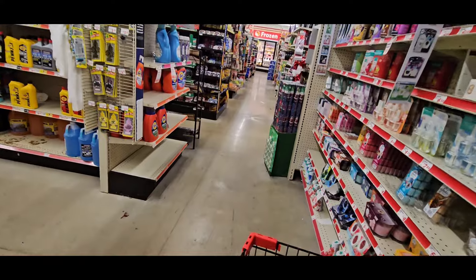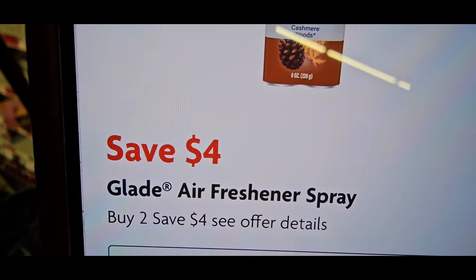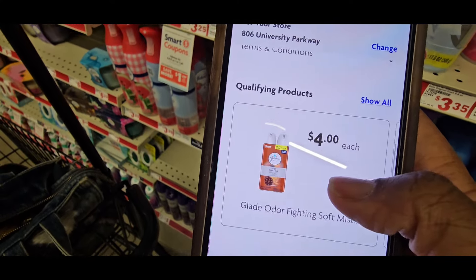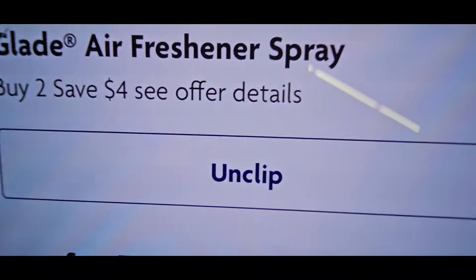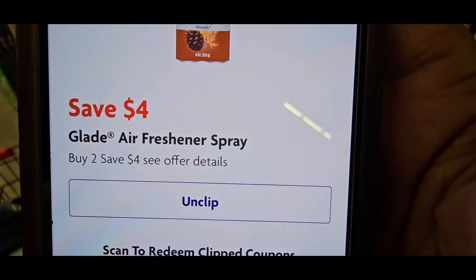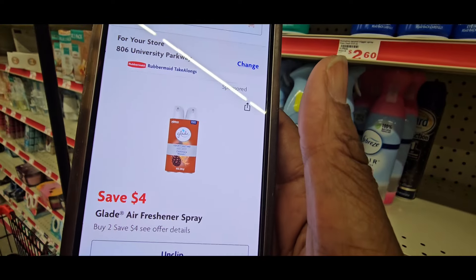When you scan it in your Family Dollar app, I finally got my phone working correctly. Here's the $4 you're going to save on. Make sure you scan it and bring that coupon up and claim it. See where it says 'unclipped'? If it says 'clipped' and it's dark blue, that means you did not clip the coupon and you will not get it for free.